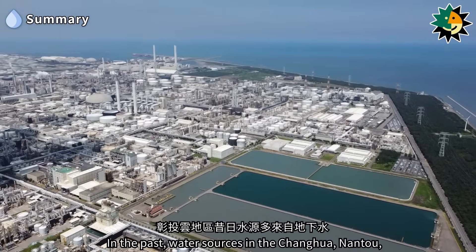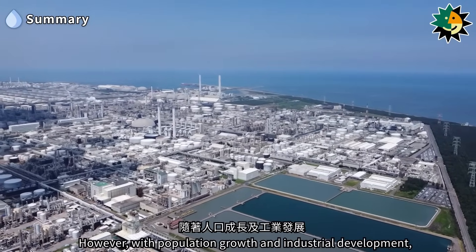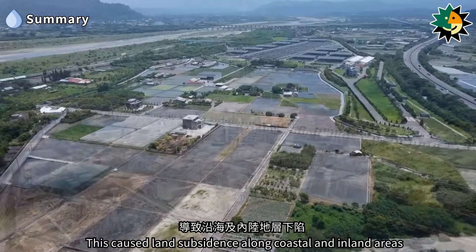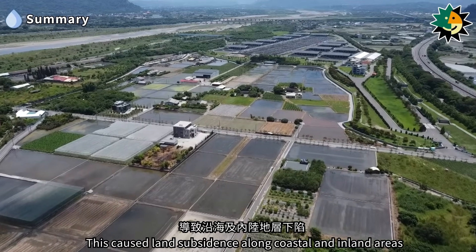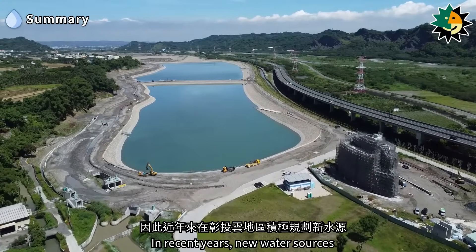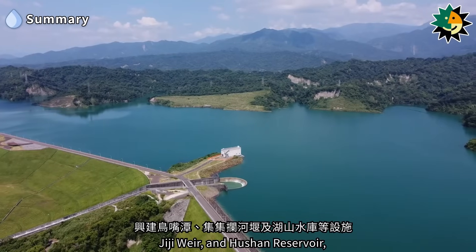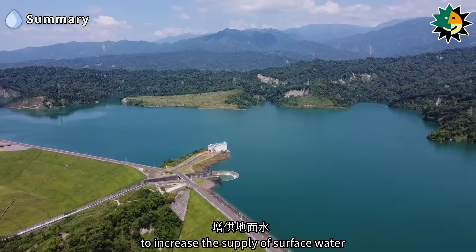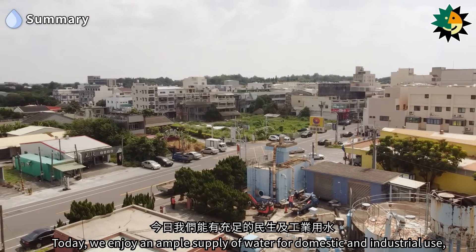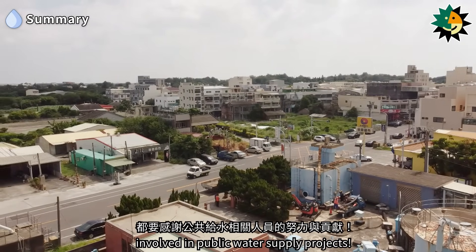In the past, water sources in the Zhanghua, Nantu, and Yunlin areas were primarily from groundwater. However, with population growth and industrial development, water demand increased, leading to overextraction of groundwater. This caused land subsidence along coastal and inland areas and significantly impacted the operational safety of the high-speed rail. In recent years, new water sources have been actively planned in these regions, including the construction of the Niaozoutan Lake, Gigi Weir, and Hushan Reservoir, to increase the supply of surface water and mitigate land subsidence. Today, we enjoy an ample supply of water for both domestic and industrial use, and the conveniences of modern life, thanks to the efforts and contributions of those involved in public water supply projects.